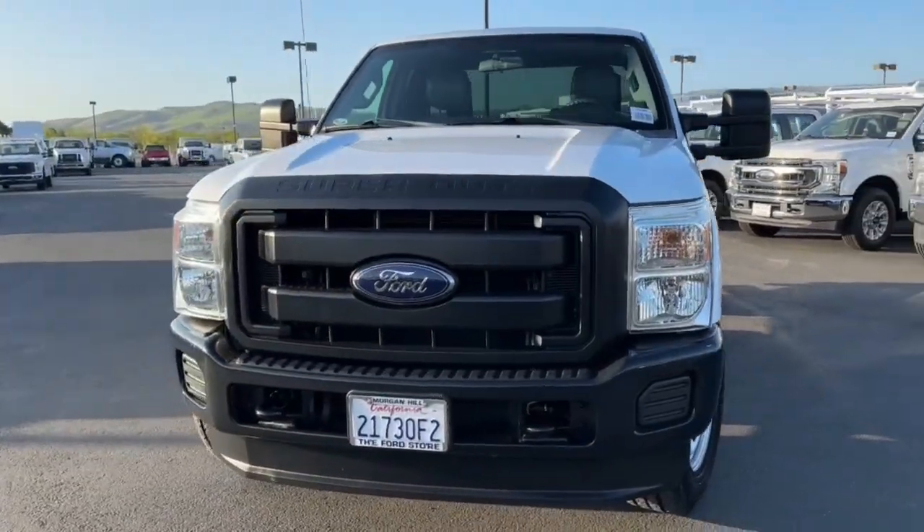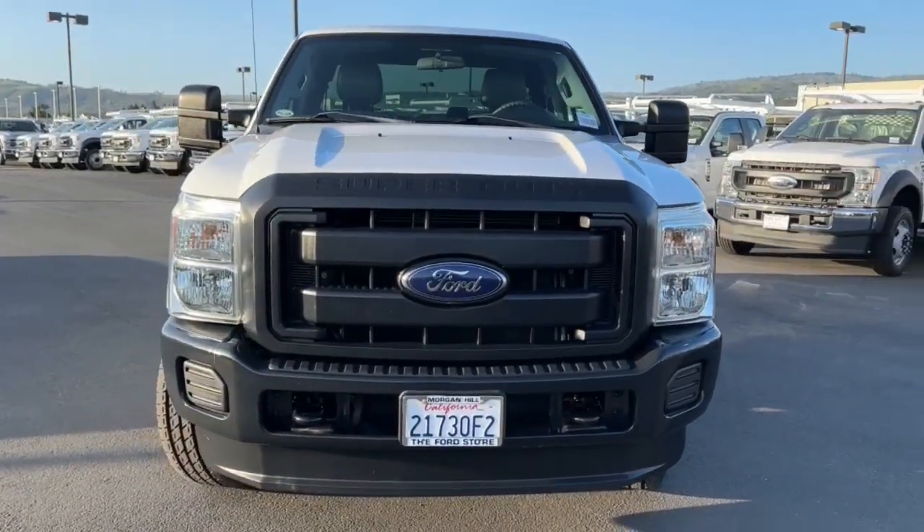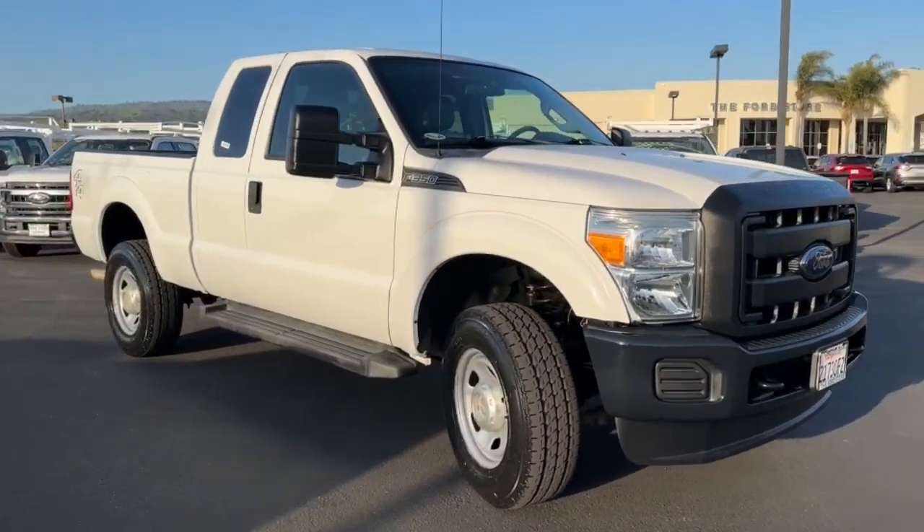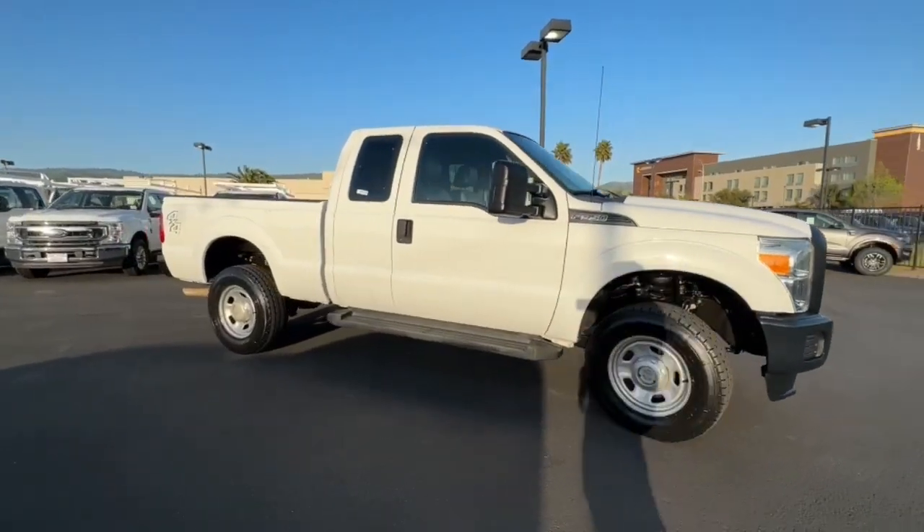Here is a wonderful 2015 Ford Super Duty. With less than 40,000 miles on the odometer, this vehicle provides excellent value. If you're going to do it, do it right.